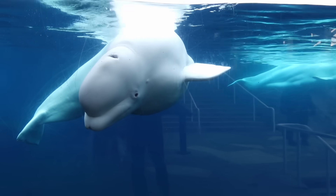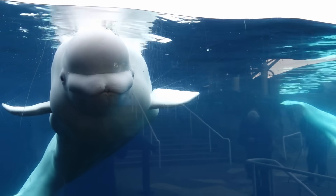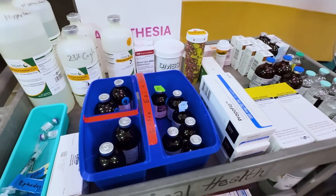They have to physically think about every single breath that they take. So while this makes sense for a normal healthy animal, you can see where it would be a problem for anesthesia. If they lose consciousness — which is what happens under anesthesia — they will stop breathing entirely.